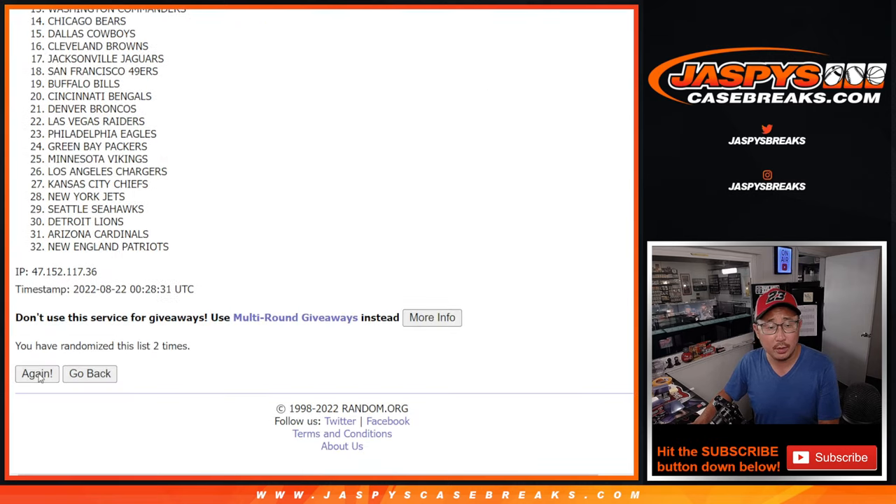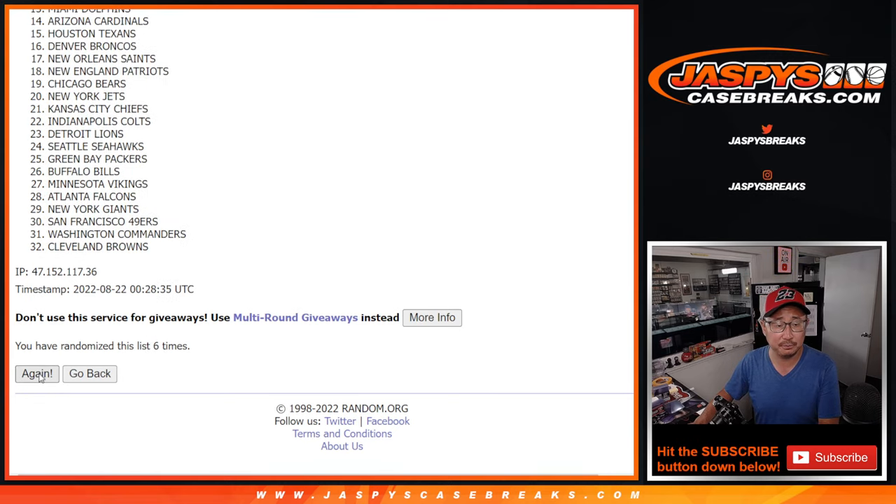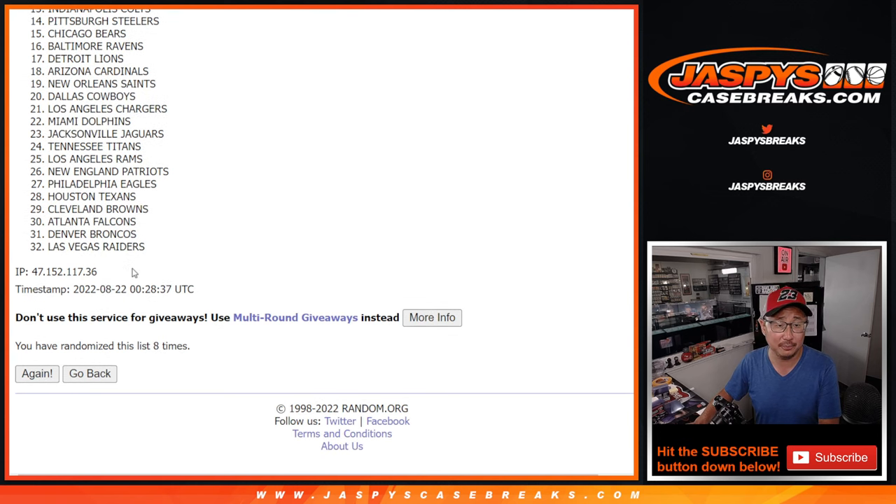One, two, three, four, five, six, seven, and eighth and final time.